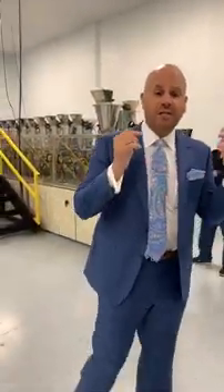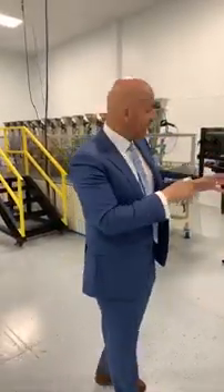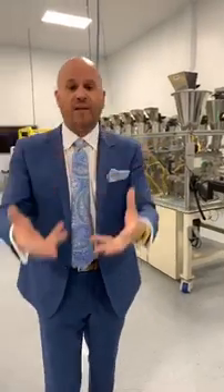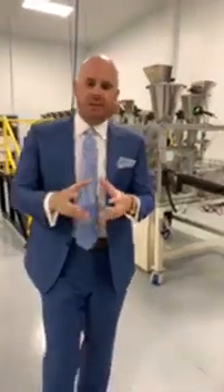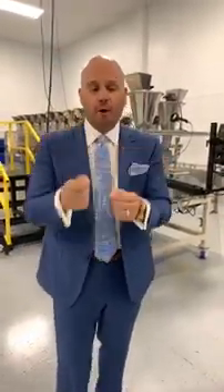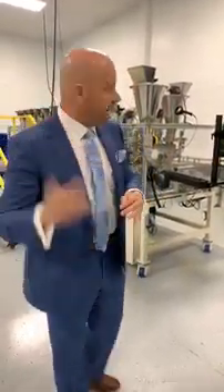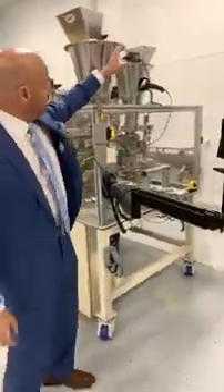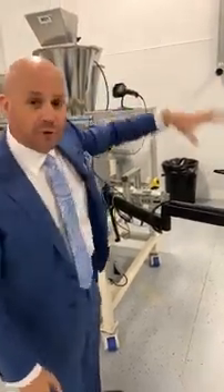That is all possible because of the machine behind me — we call it the Nutritionator. This really is one-of-a-kind technology. There is no other machine like this in the world. This is where it all happens. The way it begins is when you provide your DNA and that analysis is done, a canister is made with a label on it. That label has your name and a barcode, and that empty canister starts right over here.